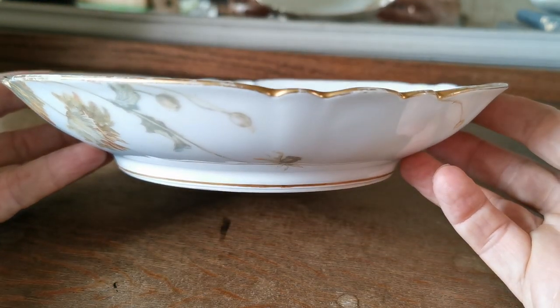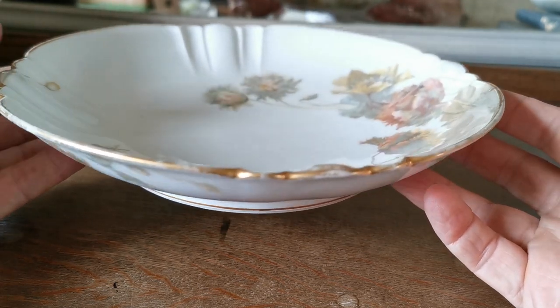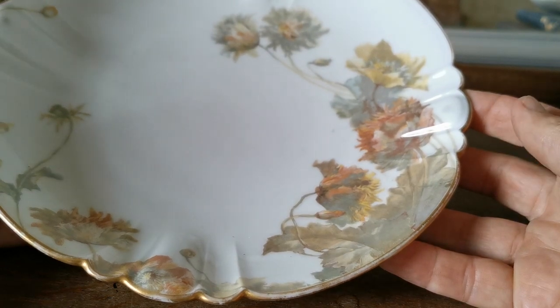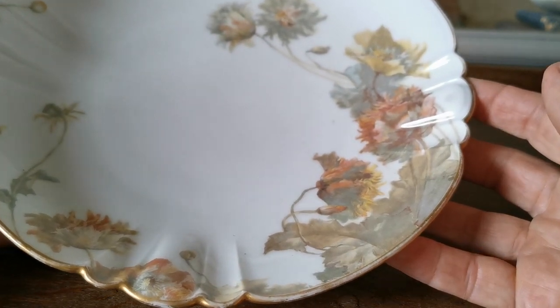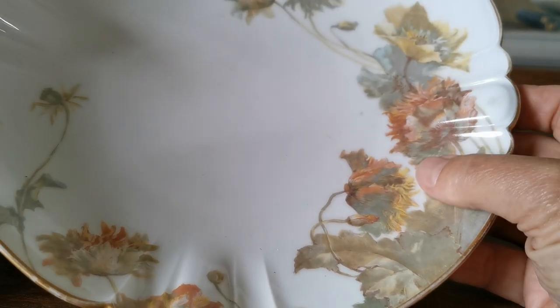It's a low shallow serving bowl or dish, could be used for a variety of uses now, and has probably been on display for much of its life. We've got some side plates or dessert plates in the same design — beautifully transfer-decorated and hand-coloured, all paintable.